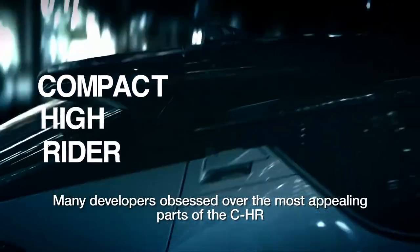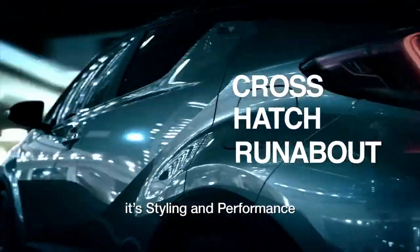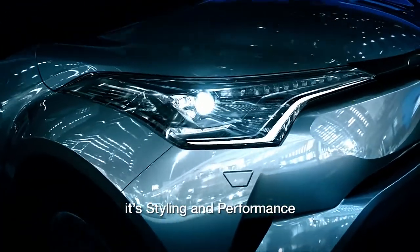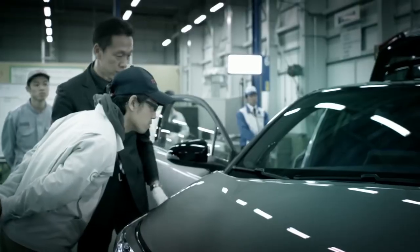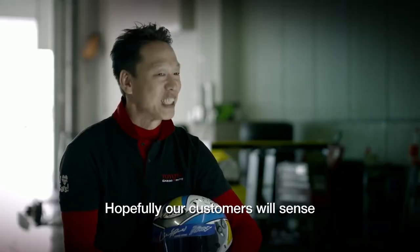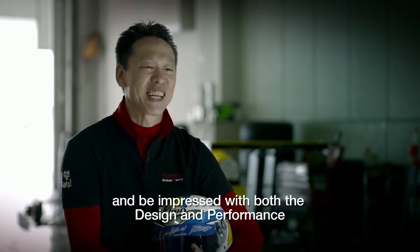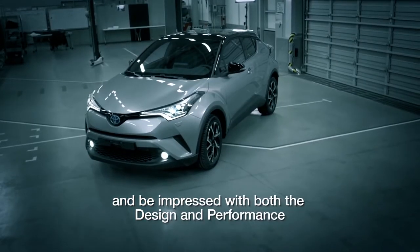Many developers obsessed over the most appealing parts of the CHR — its styling and performance. Hopefully, our customers will sense Toyota has never had this kind of a car before, and be impressed with both the design and performance.